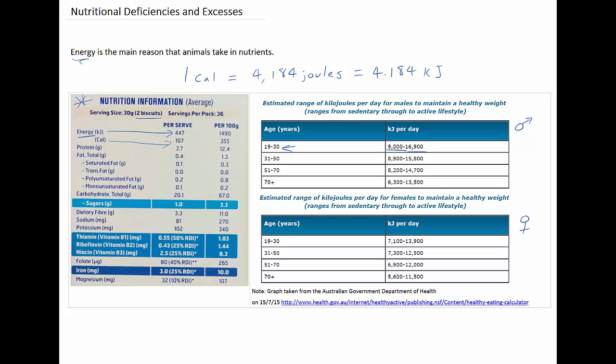Looking at the same age range for females, the amount of kilojoules per day is actually less than for males. A relatively sedentary female needs approximately 7,100 kilojoules per day, and an active female in this age group needs around 13,900 kilojoules. For both males and females, we need less and less kilojoules per day as we get older in order to maintain a healthy weight and lifestyle.